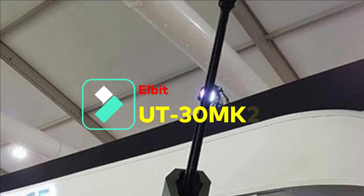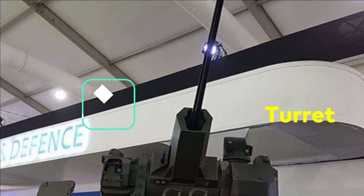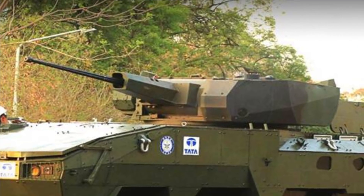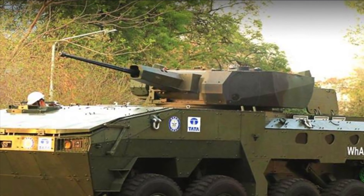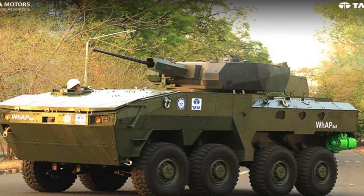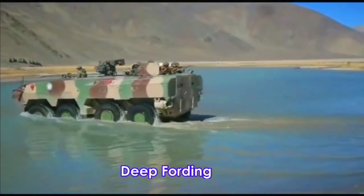Tata has also offered VAP with the Elbit UT-30MK2 turret. This is again a configurable turret with an MK-44 ABM 30mm gun and a 7.62mm coaxial machine gun. Anti-tank guided missiles are fully integrated with the turret and its fire control system. A laser warning system and optional smoke grenade launch system are also included, with options for both manned and unmanned turret configurations.